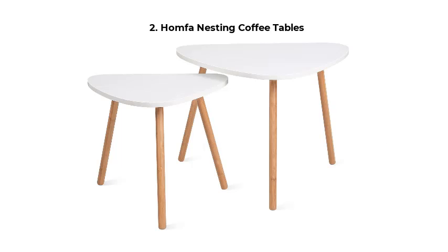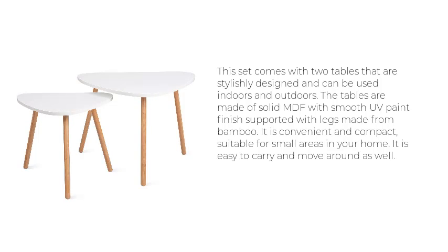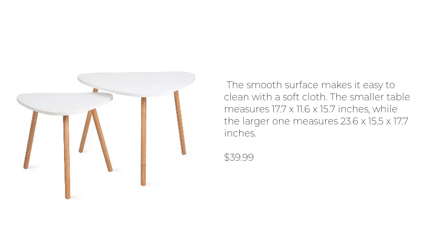Humph-a Nesting Coffee Tables. This set comes with two tables that are stylishly designed and can be used indoors and outdoors. The tables are made of solid MDF with smooth UV paint finish, supported with legs made from bamboo. It is convenient and compact, suitable for small areas in your home, and easy to carry and move around. The smooth surface makes it easy to clean with a soft cloth. The smaller table measures 17.7 x 11.6 x 15.7 inches, while the larger one measures 23.6 x 15.5 x 17.7 inches. $39.99.